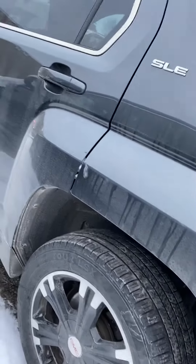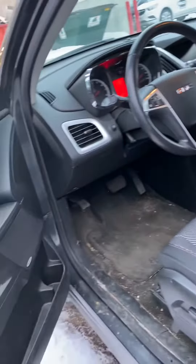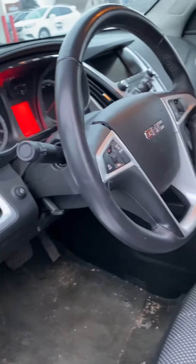Looking good right here — I don't see any major dings, dents, or scratches. This will be going to the shop soon to get checked out and detailed. It does have 4G LTE Wi-Fi — you can connect seven devices within 50 feet.